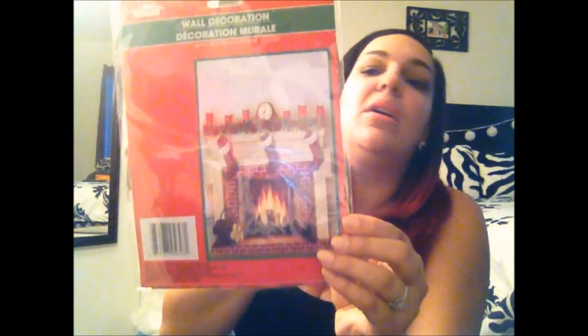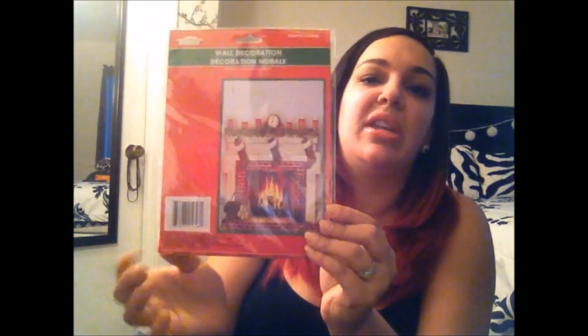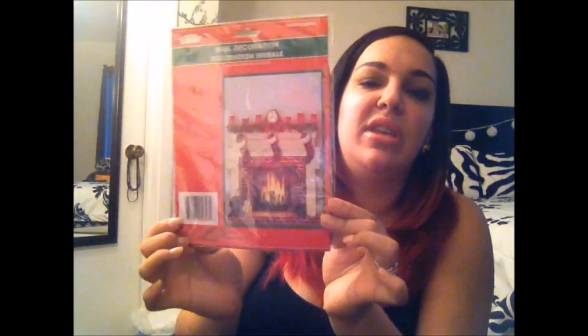I also picked up another 'create a scene' wall decoration, but this one is a fireplace with fire and stockings. Since we don't have a chimney, I figured I would put this inside somewhere against one of the walls in the house. I thought that would just be really cute.